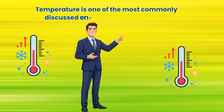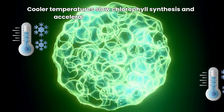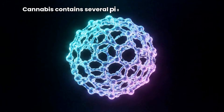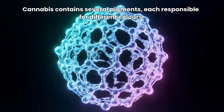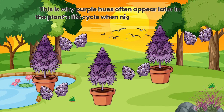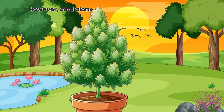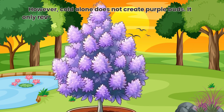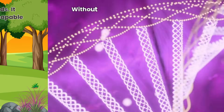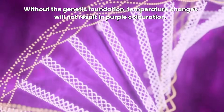Temperature is one of the most commonly discussed environmental influences. Cooler temperatures slow chlorophyll synthesis and accelerate chlorophyll degradation. When chlorophyll levels drop, underlying anthocyanins become more visible. This is why purple hues often appear later in the plant's life cycle, when nights naturally cool. However, cold alone does not create purple buds — it only reveals pigments that the plant is already capable of producing. Without the genetic foundation, temperature changes will not result in purple colouration.